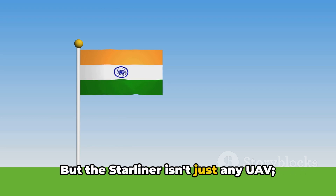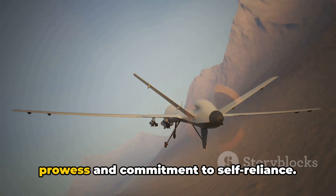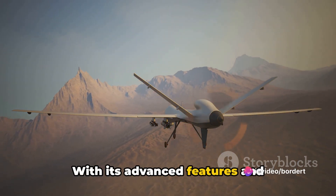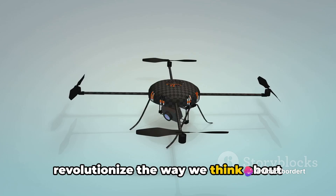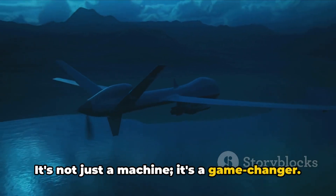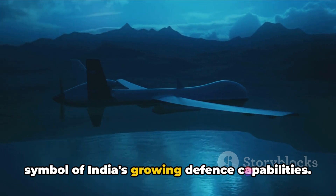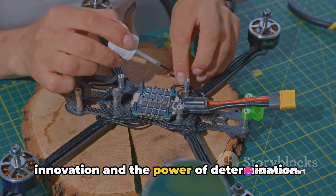The Starliner isn't just any UAV — it's a testament to India's technological prowess and commitment to self-reliance. With its advanced features and combat-ready capabilities, it's set to revolutionize the way we think about unmanned aerial systems. It's a game-changer and a symbol of India's growing defense capabilities, a testament to the spirit of innovation and the power of determination.